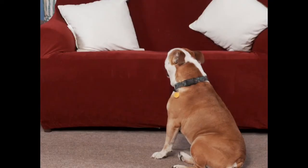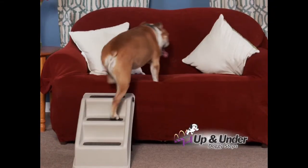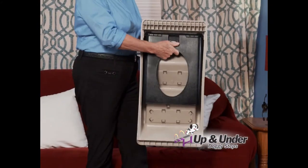Bubba couldn't get up on the couch anymore, and bending and picking him up was getting more painful for me. Now he can come up and down whenever he wants, and it's so lightweight I can take it anywhere.